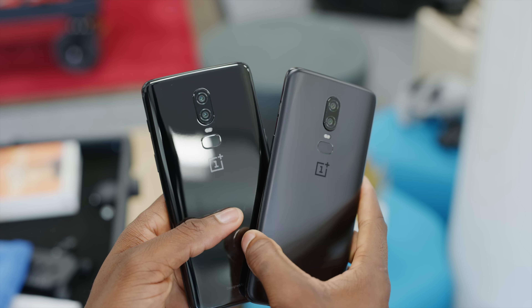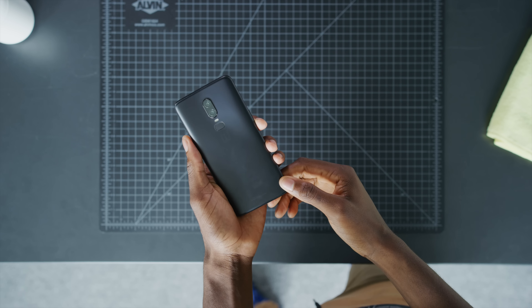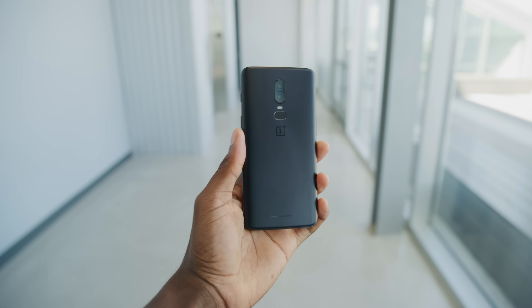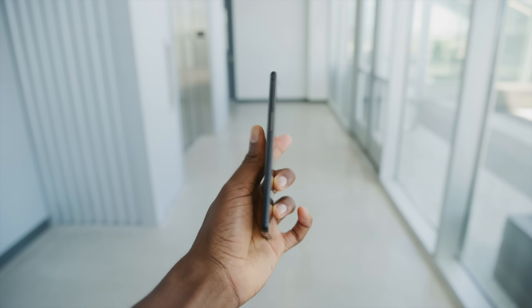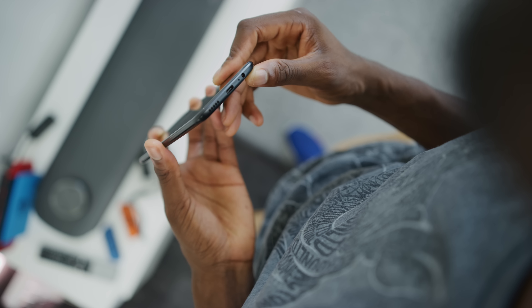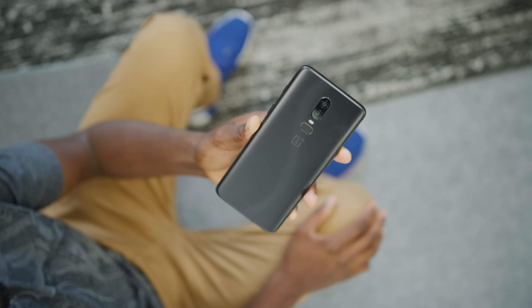There's also a much glossier, much fingerprintier mirror black, and there's also a soft white coming soon. It has these awesome, clicky buttons, and it has the alert slider that's firm and also clicky. I was actually confusing it with the power button pretty early just because of the placement — it's kind of high — but after using it for a while, I stopped doing that. The whole phone has this nice wedge shape, feels super solid with a lot of metal in there, has a headphone jack, a dual SIM card tray, and even this subtle S shape when you see it in the frosted glass back. It's clean. Overall, it honestly looks and feels quality.